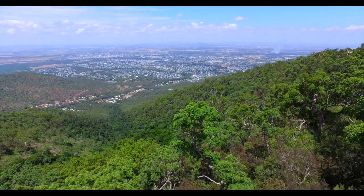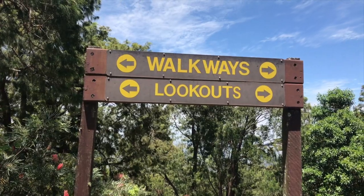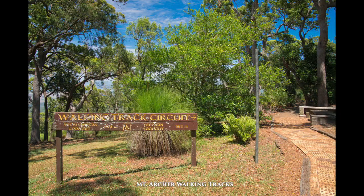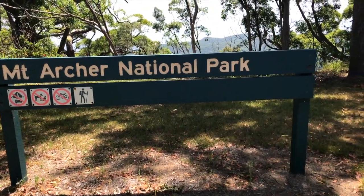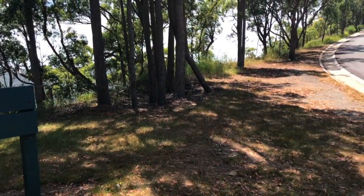Oh yeah, how good is that? Just up the road are the Mount Archer walking tracks and picnic areas, and it's all only 10 minutes drive from Frenchville and all the north side facilities.